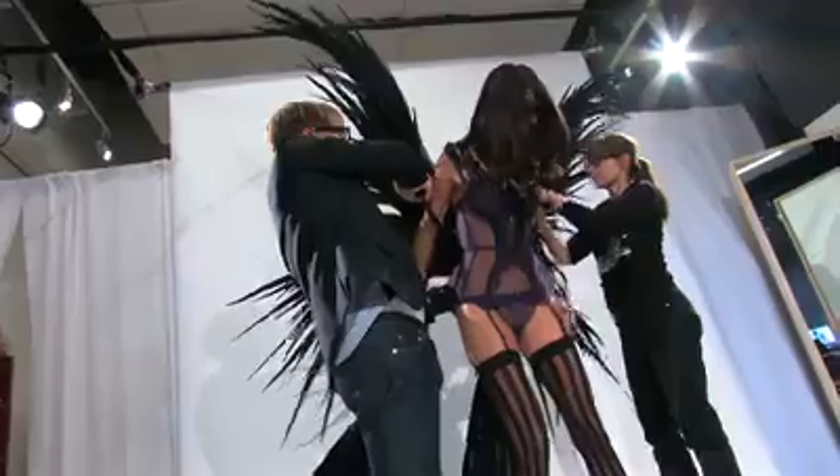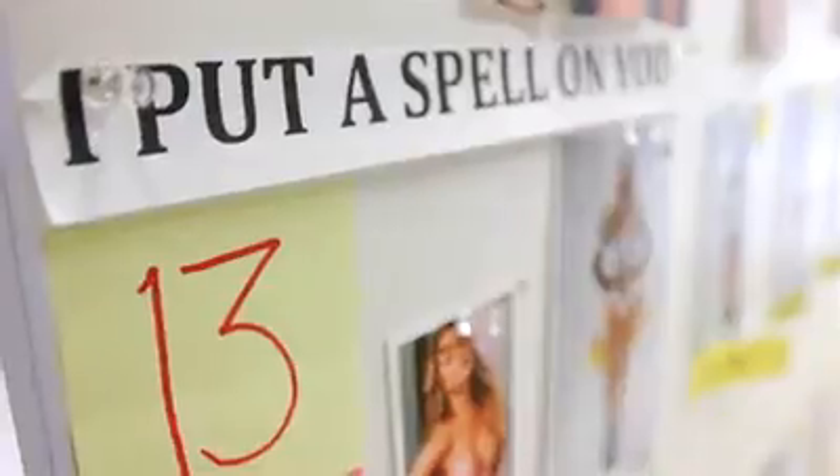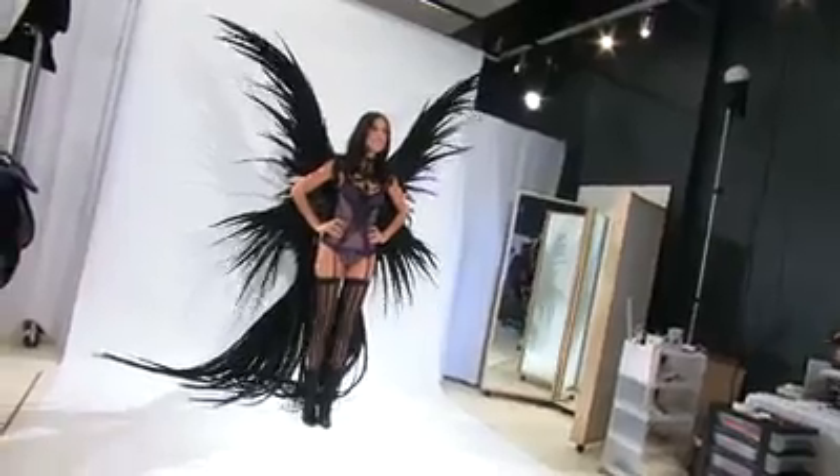This is my favorite outfit ever, and this is going to be coming out in the section 'I Put a Spell on You.' This is amazing. Beautiful.